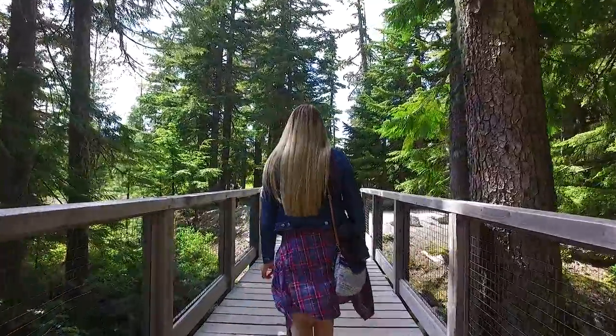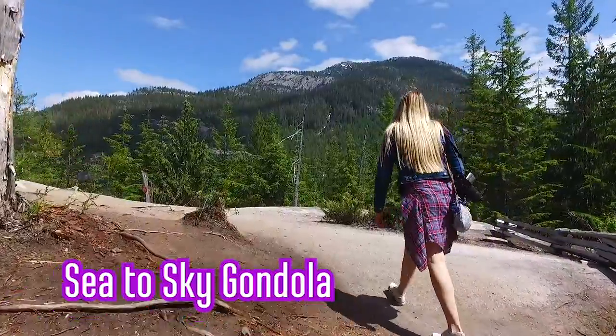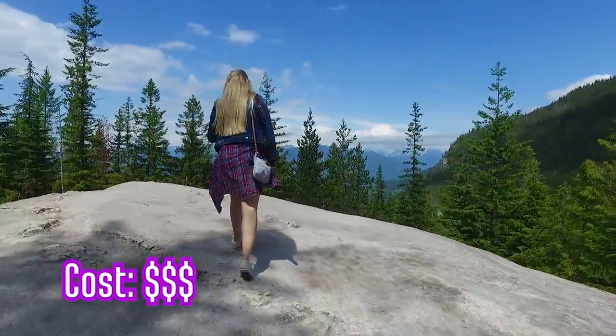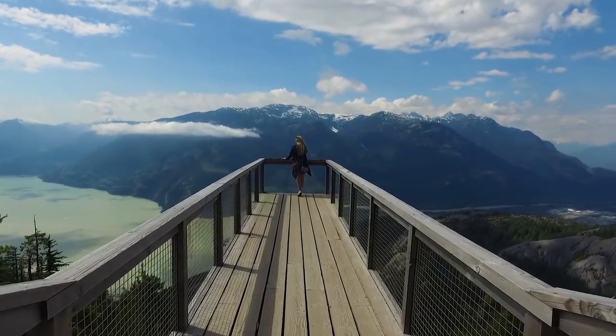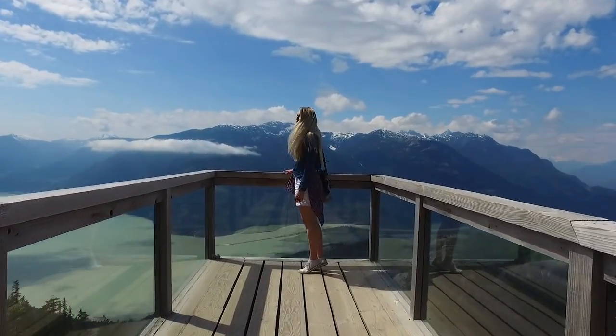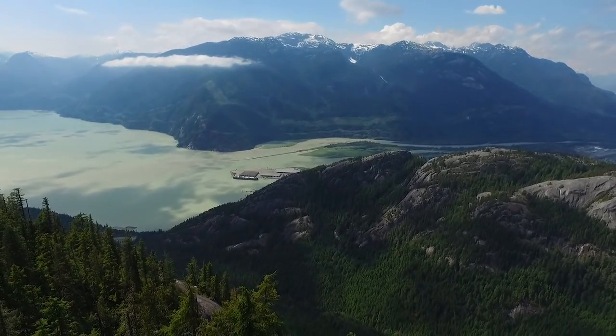If you love great views you will love the Sea to Sky Gondola. It's about a 45 minute drive from downtown Vancouver and the views up here are stunning — absolutely incredible. There are loads of trails and food, and you can bring your own for a picnic. This isn't a super budget option, but if you are going to splash out on one experience, this has to be it.